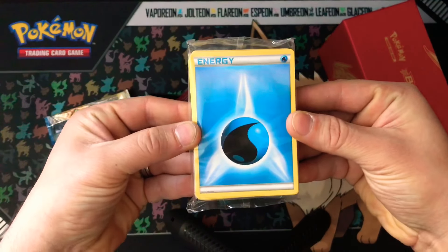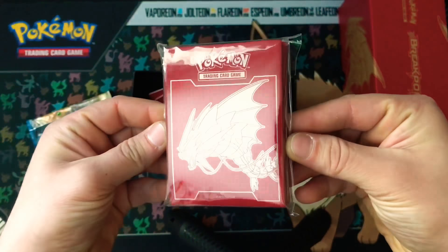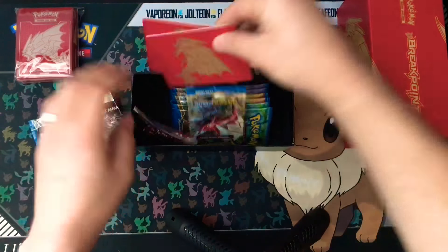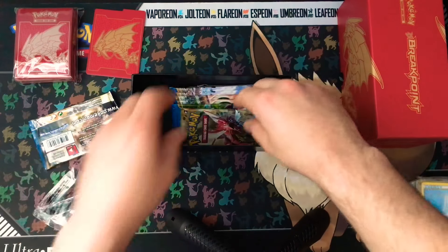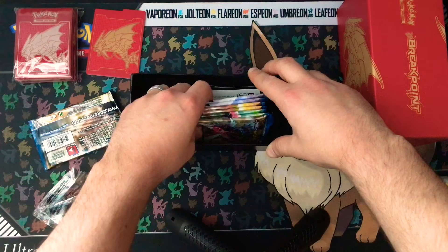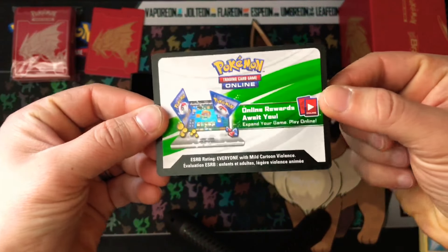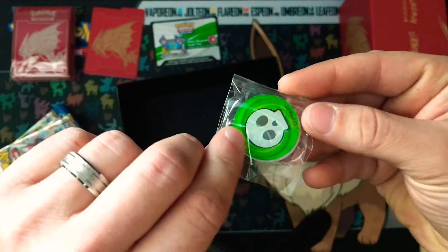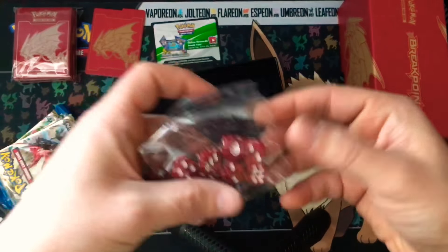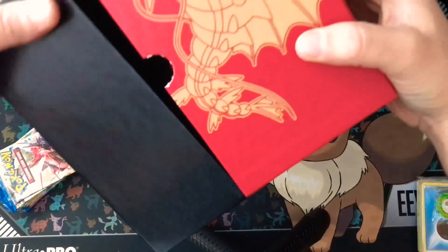As usual you get your standard sleeve of energy, and the awesome Gyarados sleeves — those are beautiful. You get your four dividers with Gyarados on them. In one of the boxes a while ago we didn't get dividers — that was the Ho-Oh Premium Collection box, the first one we opened. You also get the code card that comes inside to unlock things on the TCGO. You get your standard burn and poison counter, and then the awesome red die. We'll be using those in future tournaments.